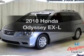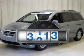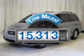Get noticed in this 2010 Honda Odyssey. This is the set of wheels you've been looking for. With low miles, this automobile will take you far and get you where you want to go.